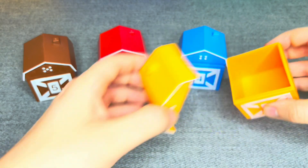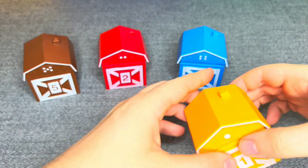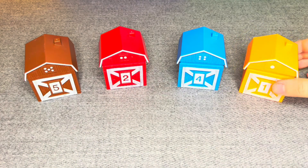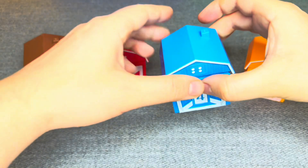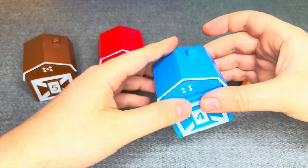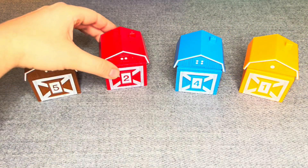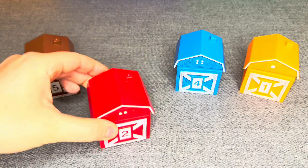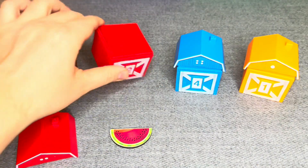Hmm! This is empty! Uh-oh! Next is empty! Uh-oh! Uh-oh! Wow! Wow! This is a watermelon!